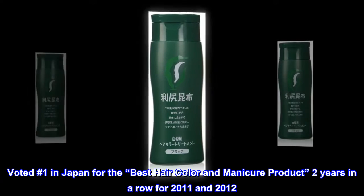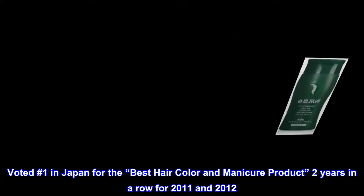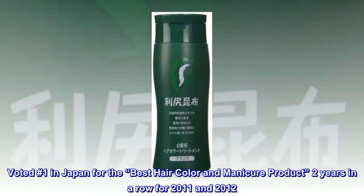Voted number one in Japan for the best hair color and manicure product, two years in a row for 2011 and 2012.